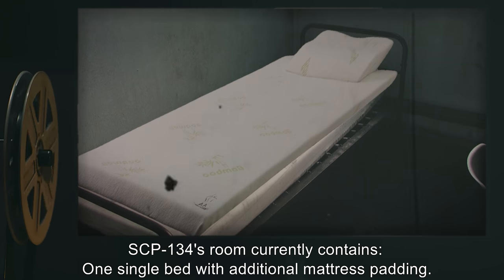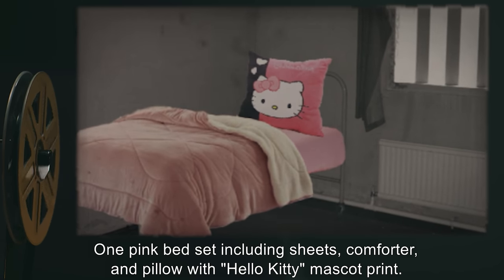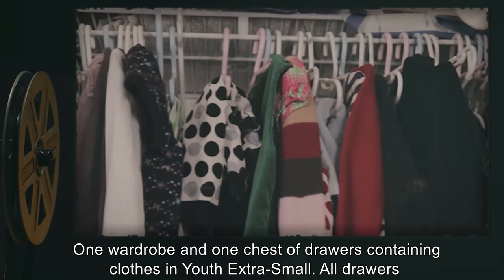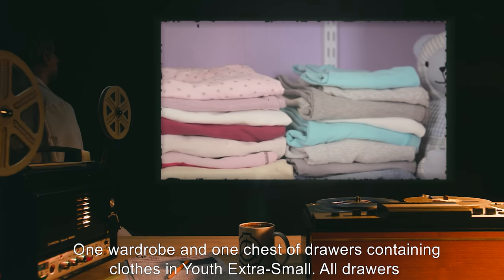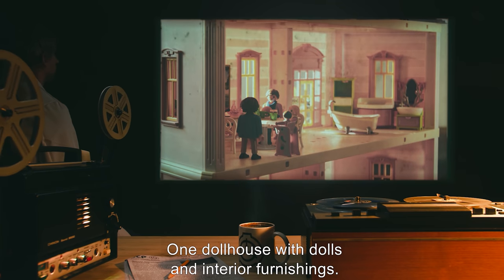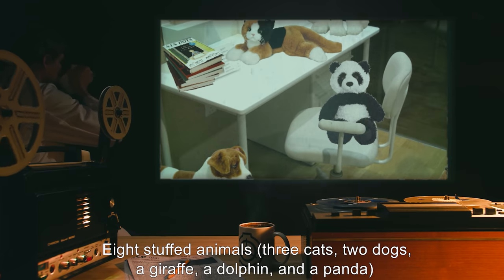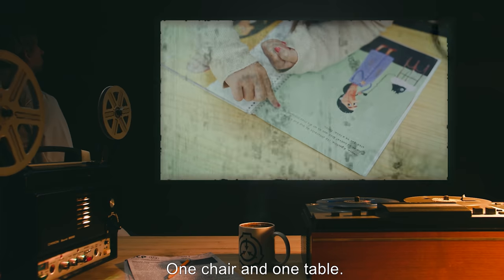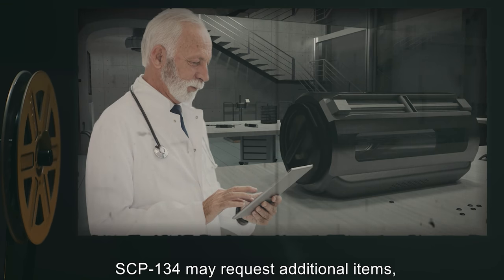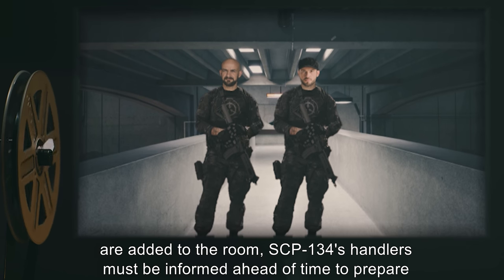SCP-134's room currently contains one single bed with additional mattress padding, one pink bed set including sheets, comforter, and pillow with Hello Kitty mascot print — note: though blind, SCP-134 is able to feel the printed pattern and prefers it. One wardrobe and one chest of drawers containing clothes in youth extra small; all drawers are to be labeled in braille and raised-print English. One dollhouse with dolls and interior furnishings, eight stuffed animals — three cats, two dogs, a giraffe, a dolphin, and a panda — a selection of children's literature in braille, one chair and one table, a craft station with modeling clay and building blocks. SCP-134 may request additional items, all of which must be approved by a staff member with level three clearance or higher.